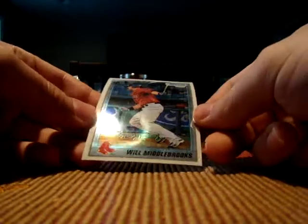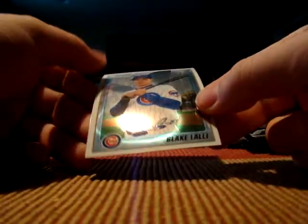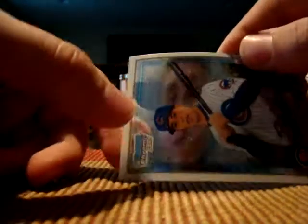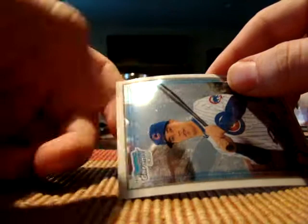Johan Santana, Miguel Montero, a Will Middlebrooks. And the last pack — this product doesn't seem very worth the hype. Kendrick Morales and a Frank Core Refractor and a Blake Lally. Look at the dust on this card — look at that, it comes right off. What the hell is this? Way to go, Topps — your quality control sucks.